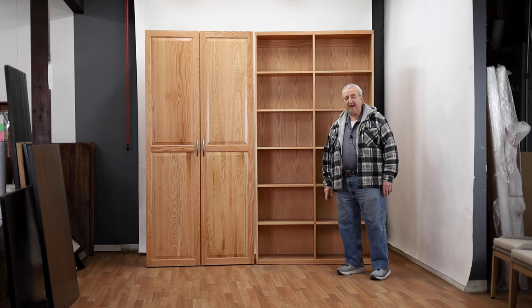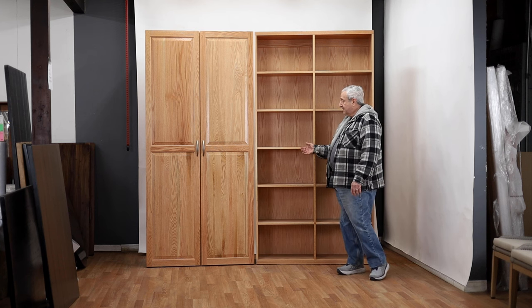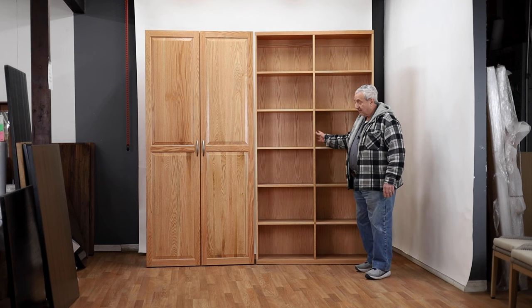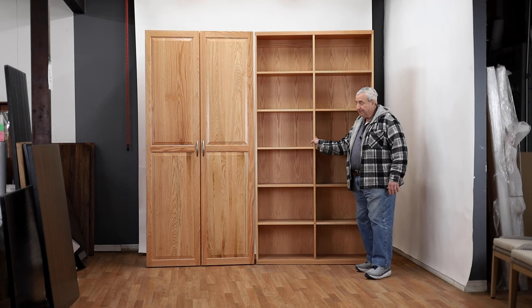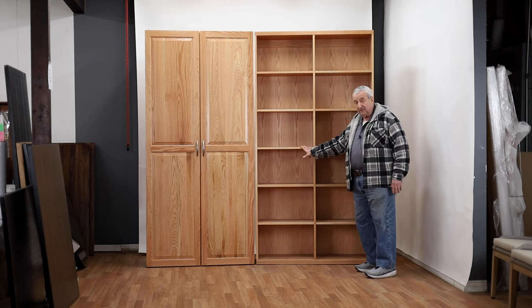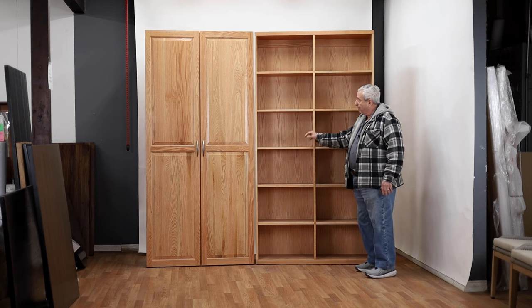Hi, I'm Leon from Barn Furniture in Van Nuys, California, and this is January 2024. These are some custom bookcases we build for a customer. Solid American Red Oak. These are no veneer or plywood in these. These are just solid, solid oak throughout.